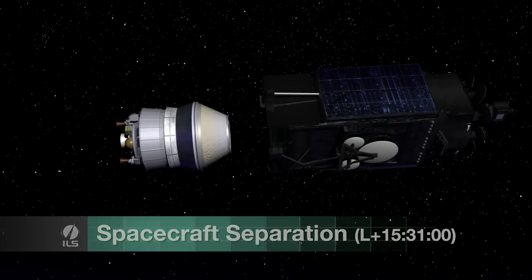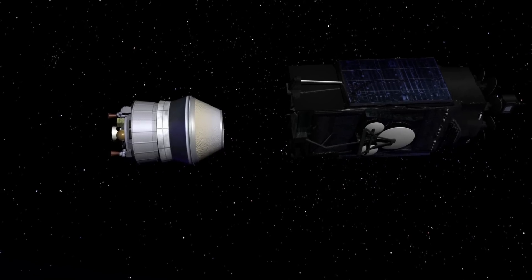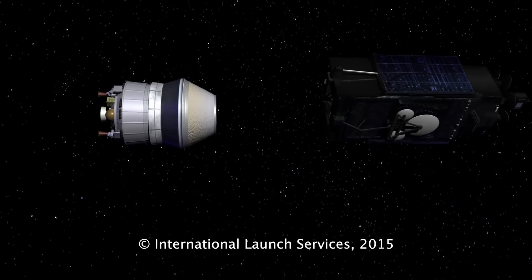The total mission time from launch to Inmarsat-5F2 separation is approximately 15 hours and 31 minutes, and the total travel distance is approximately three and a half times the circumference of the Earth.